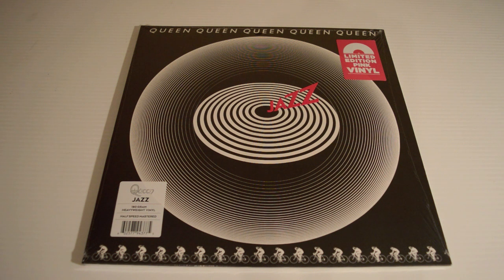So what do we have here? It's Jazz, the 1978 album by Queen. This one is a limited edition pink vinyl — very exciting stuff. This is an HMV exclusive, as far as I know. Jazz, 100 gram heavyweight vinyl, half-speed mastered.